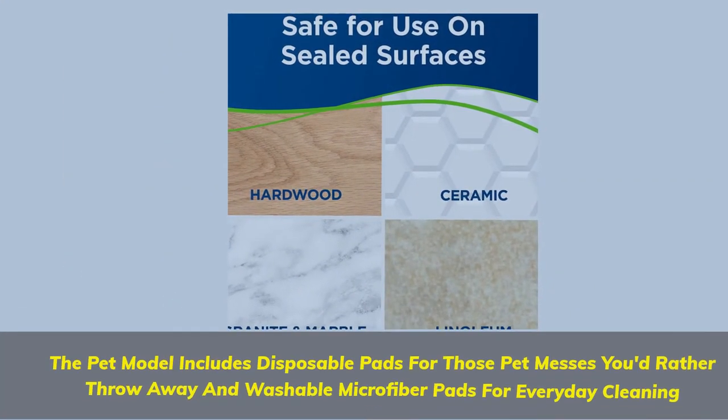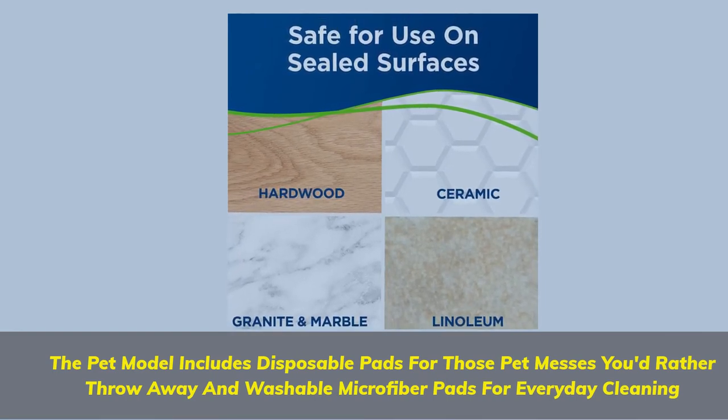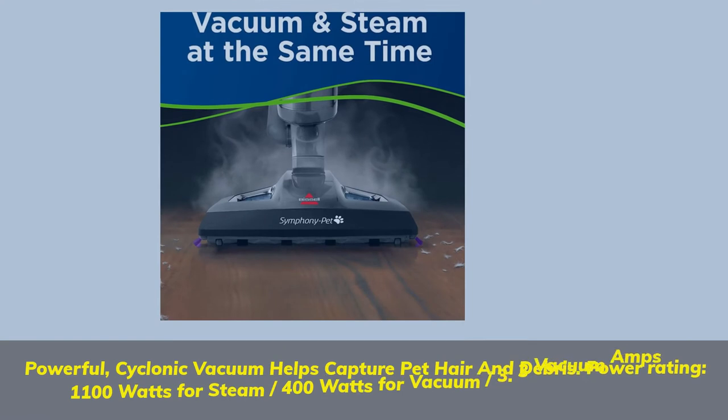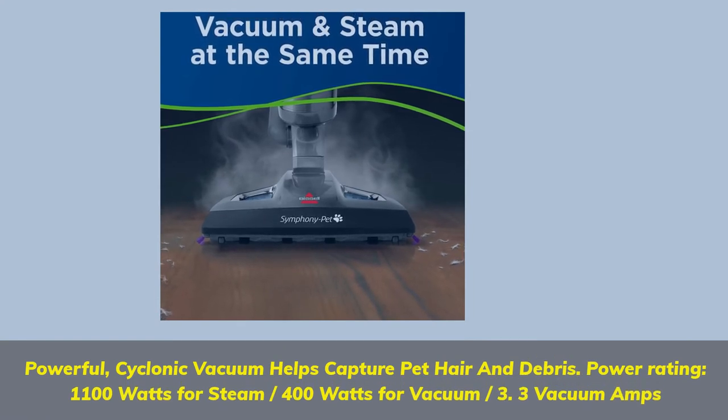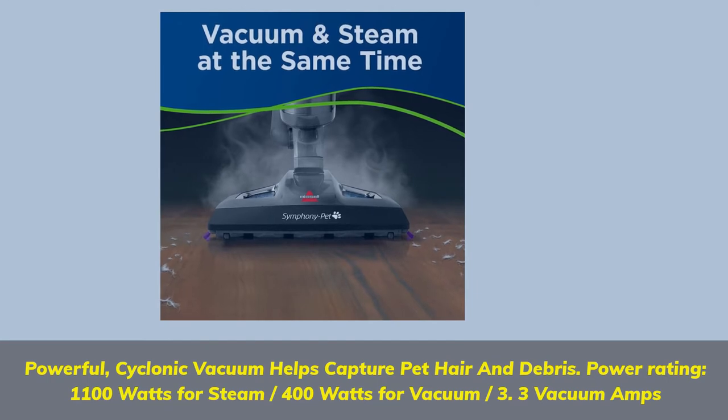The pet model includes disposable pads for those pet messes you'd rather throw away, and washable microfiber pads for everyday cleaning. Powerful cyclonic vacuum helps capture pet hair and debris. Power rating: 1100 watts for steam, 400 watts for vacuum.